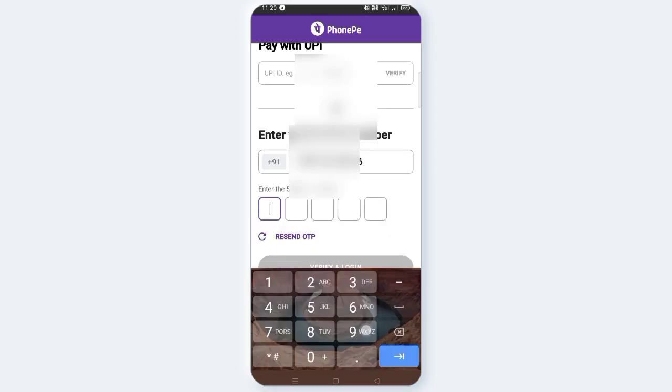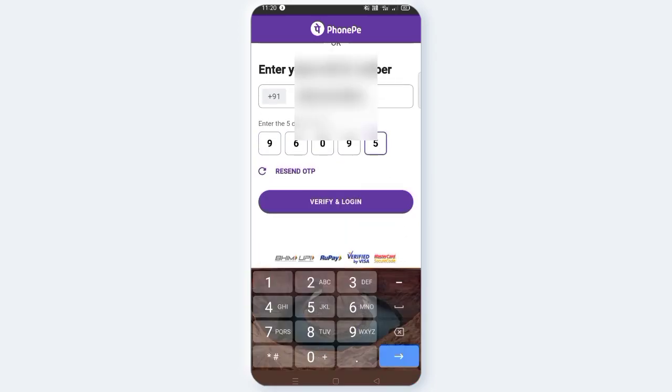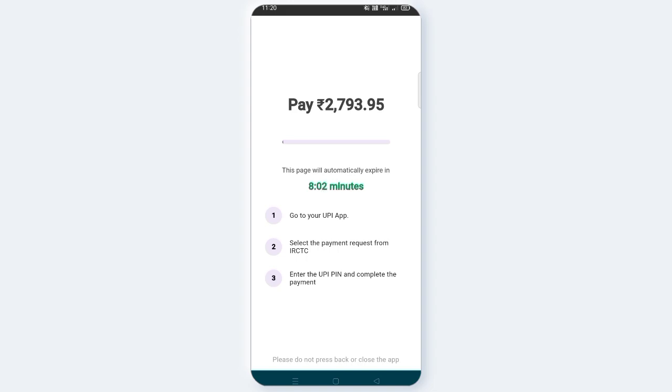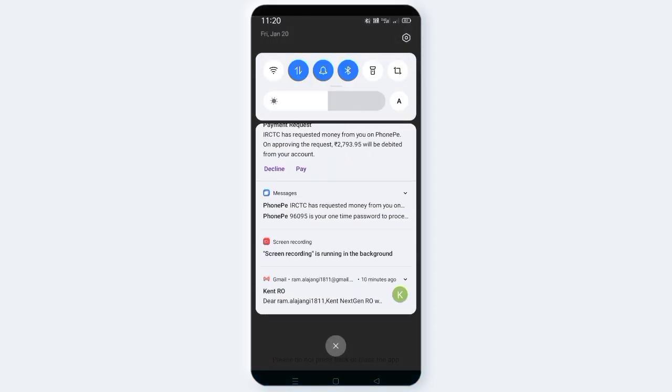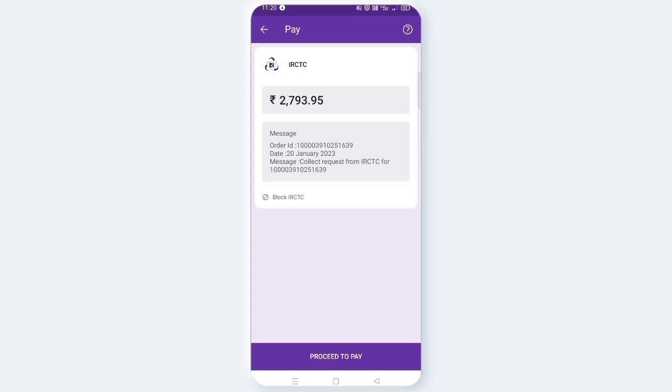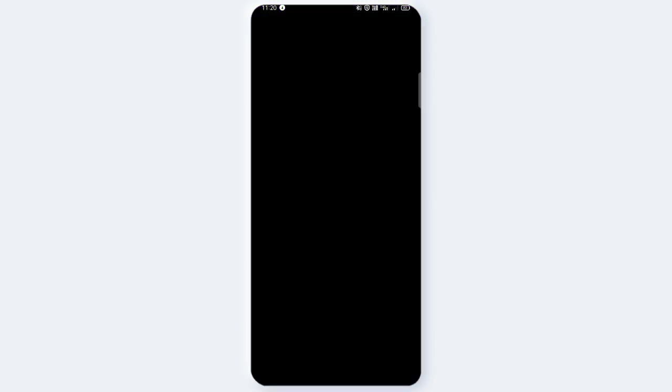You can use the OTP — enter the OTP, then click on Verify and Login. Click on Pay to complete the transaction. Once you enter the payment and confirm, you can check the ticket in the IRCTC app. You can also check the ticket in your email.